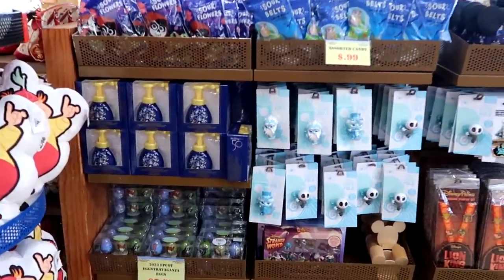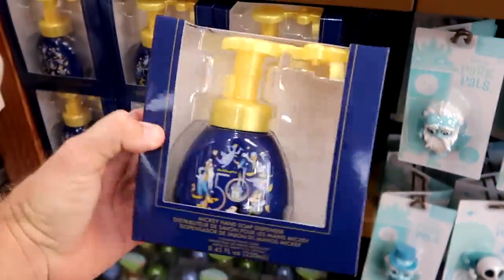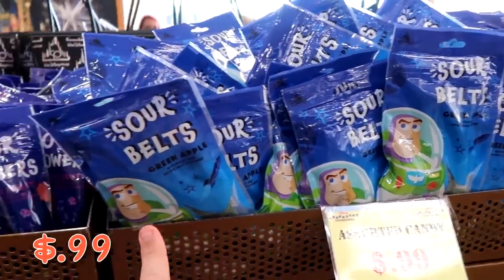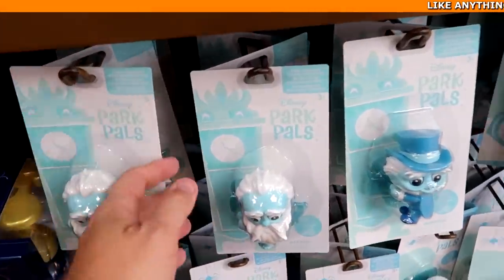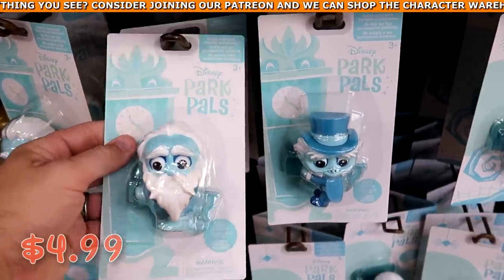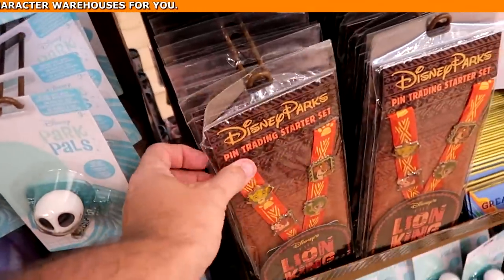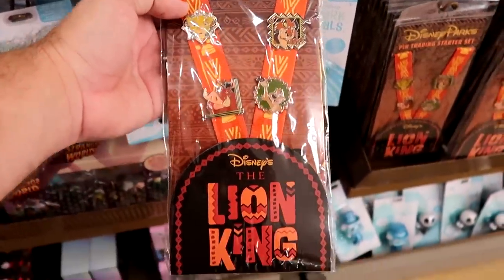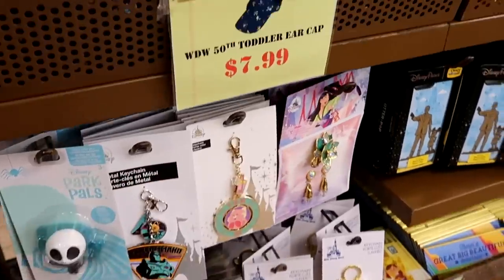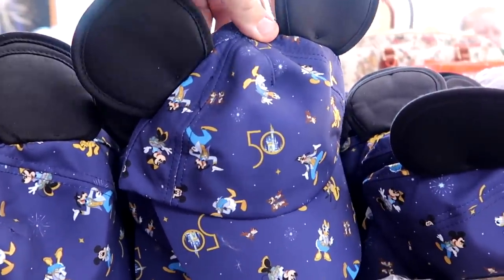Up front by the checkout, they have 50th Anniversary hand soap dispensers with all the characters — the soap comes out in the shape of Mickey, $5.99. All those Sour Belt candies are only $0.99. Check out all the Disney Park Pals — these come with a little collector's base or you can clip them onto things, only $4.99. They have quite a few Haunted Mansion offerings and even a Jack Skellington from Nightmare Before Christmas. The Disney Parks pin trading starter set featuring the Lion King — you get the lanyard and four pins, $14.99 from $35. Walt Disney World 50th Anniversary Toddler Hats with Ears featuring all the main Disney characters are only $7.99.